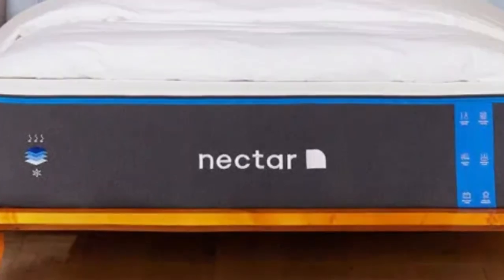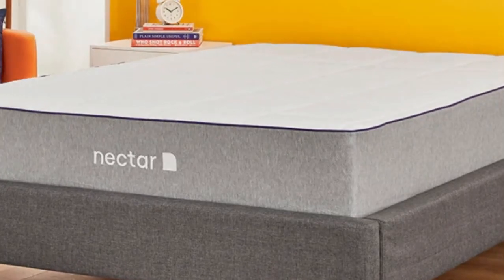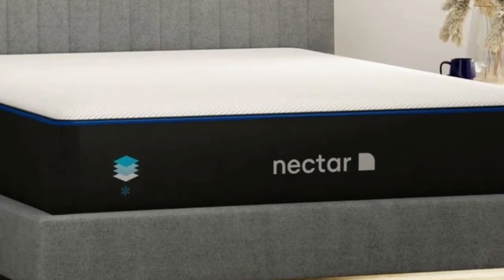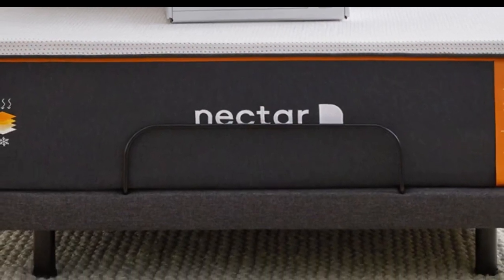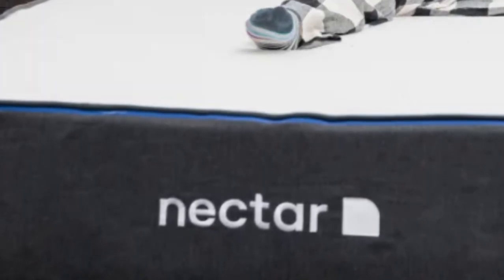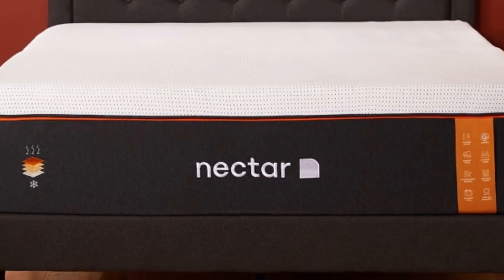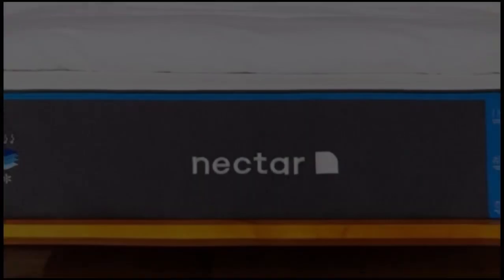Even though it contains multiple layers of high-performance memory foam, the Nectar has a competitive price that is well-suited to furnishing an Airbnb or vacation rental. The Nectar is an all-foam bed with two comfort layers, with the top layer being made with memory foam. The foam is gel-infused, measures 2 inches thick, and is quilted into the mattress cover. The bottom layer is 3 inches and made with high-density polyfoam, which prevents you from sinking too deeply into the mattress.